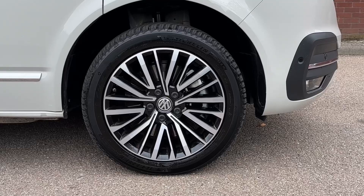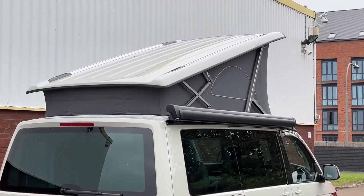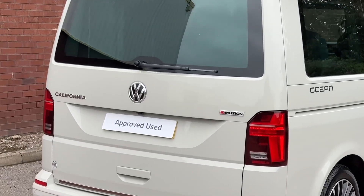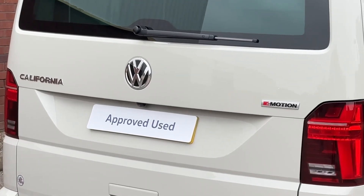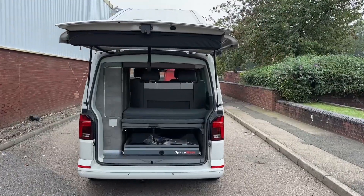Down below, the vehicle sits on a set of 18-inch Palmerston alloy wheels in a multi-spoke design. As this is the Ocean, it comes with an electro-hydraulic operated pop-up roof, a black rollout awning, and towards the rear of the vehicle we'll find a tailgate with a heated rear window. California and 4Motion badges run across the tailgate, and to help you park and manoeuvre there's a rear view reversing camera as well as a set of rear parking sensors.